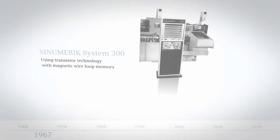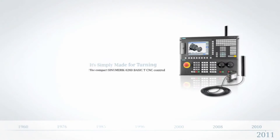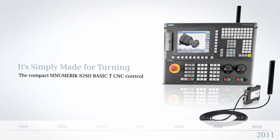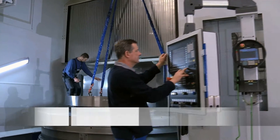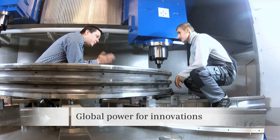Sinumerik CNCs have been influencing the machine tool market for more than 50 years. Our global power of innovation ensures that also in the future, highly productive machine concepts will be implemented based on our Sinumerik.